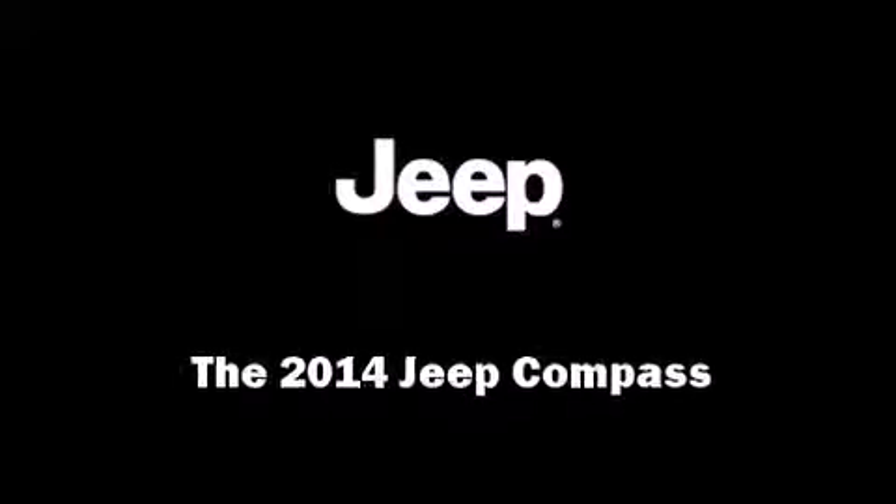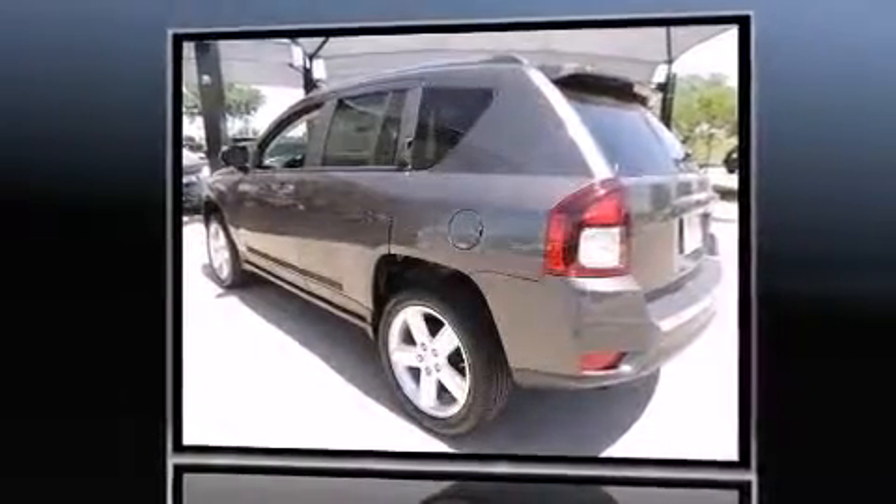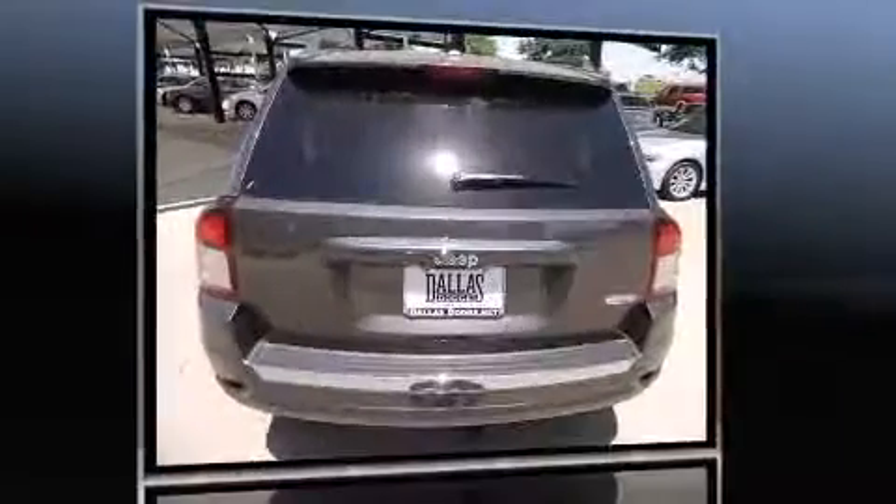Introducing the 2014 Jeep Compass. Smooth gear shifts are achieved thanks to the 2-liter 4-cylinder engine. And for added security, Dynamic Stability Control supplements the drivetrain.